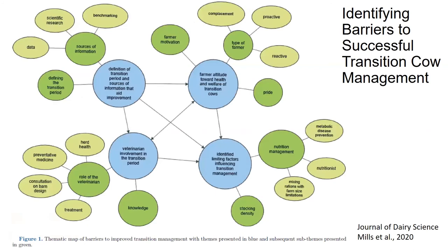I wanted to start by taking a step back and looking at an interesting study that just came out of the University of British Columbia last year. They surveyed producers in British Columbia and asked farmers and veterinarians to identify the barriers to successful transition cow management. One thing that came out was the challenge that we don't have a set definition of what the transition period is, and therefore which cows and animals this includes.